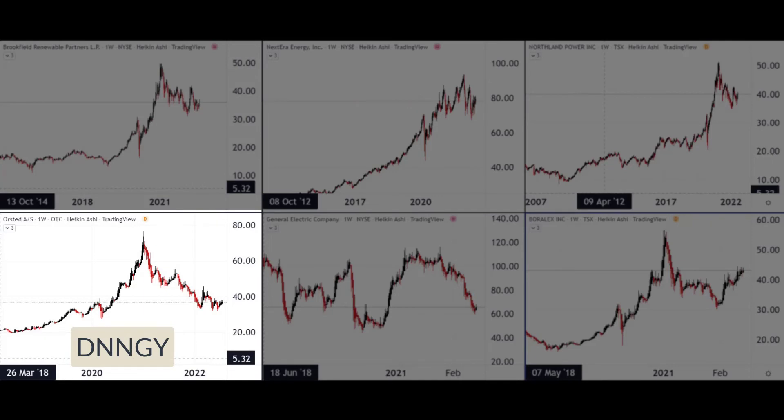Then we skip across the pond to Denmark and a company called Orsted, ticker DNNGY, which can also be traded from the States. These guys are the biggest operator of offshore wind farms, and they're also into solar, other energy, and bioenergy businesses — one of the biggest players around in wind power energy.